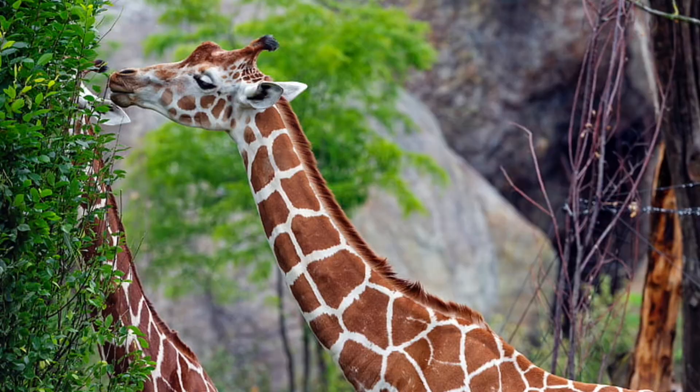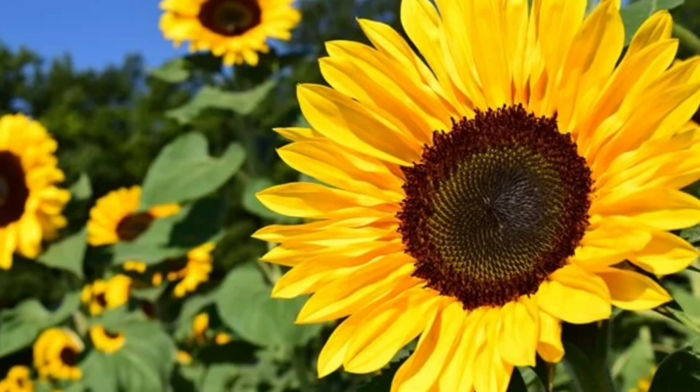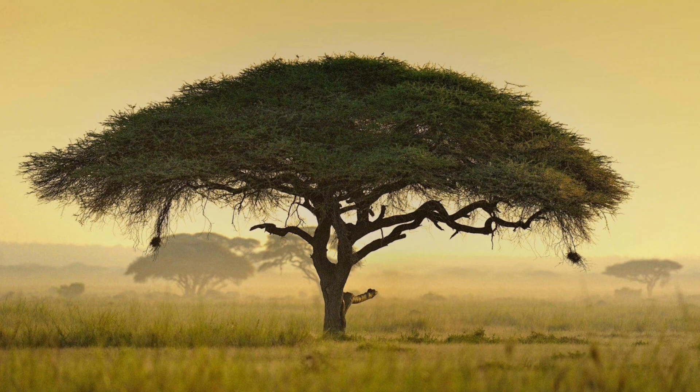Diet. Giraffes are herbivores, meaning they are vegetarian. They eat shrubs, sprouts, leaves, buds, and even flowers and fruits when they are in season. But their most favorite food is acacia leaves, which are found on acacia trees.